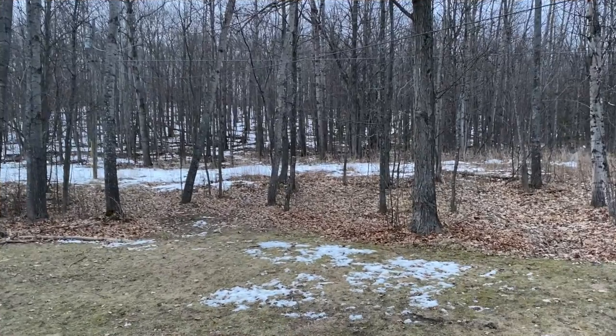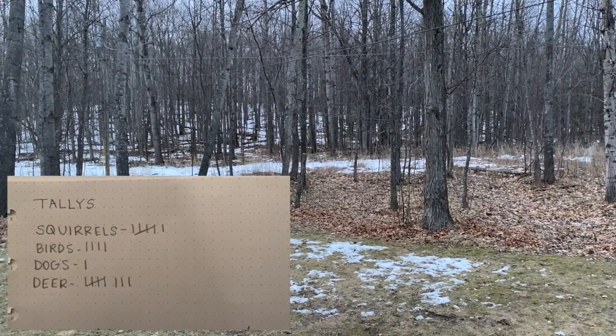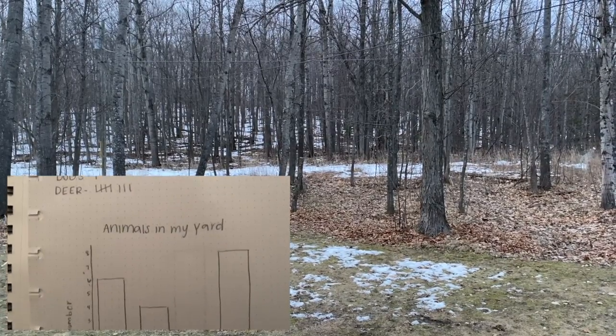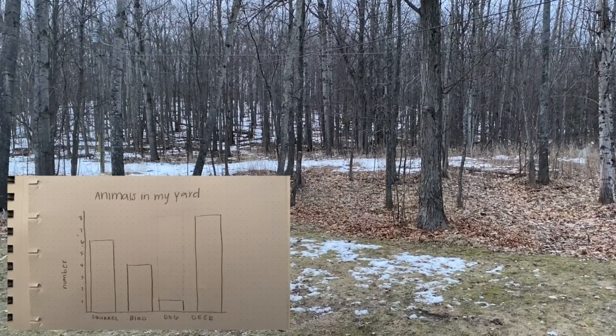I actually did this challenge yesterday because I wanted to see how it would work and what it would look like, and I will show you what mine looks like in just a minute. I chose to sit and look out my back window for one hour. I put some music on to listen to while watching, and here's what mine looks like. I wrote down the animals I saw and a tally mark every time I saw one. When my hour was up, I graphed the number of animals that I saw.